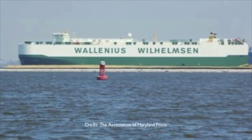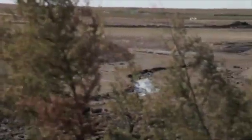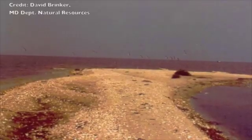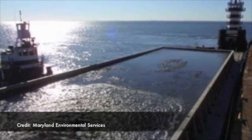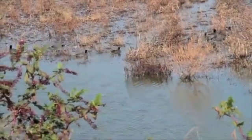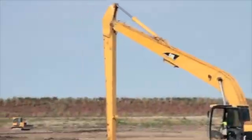So we dredge the channels every year, and we used to do what's called open water placement — they'd spread the sediment out in different parts of the bay — but that's considered to be not so environmentally friendly, covering up bay grasses and oyster beds. So we are now mandated to have a beneficial use of the dredge material. We bring the dredge material here, and we're rebuilding an island that was historically here, keeping the shipping channels clear, and rebuilding really important habitat that was lost right in the Chesapeake Bay ecosystem.